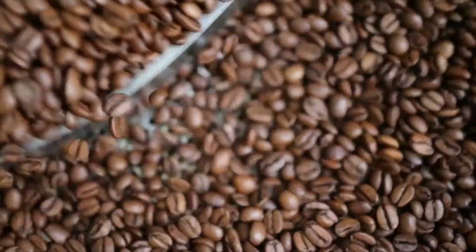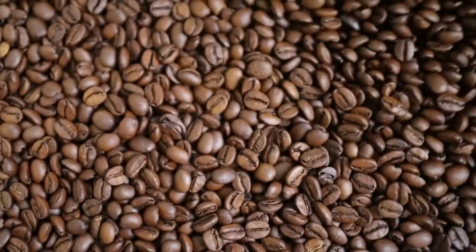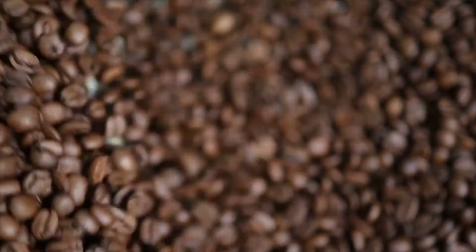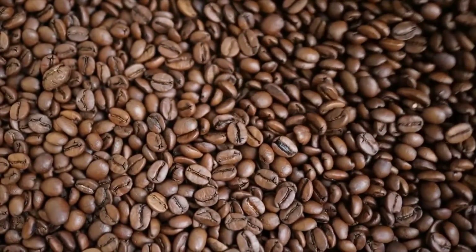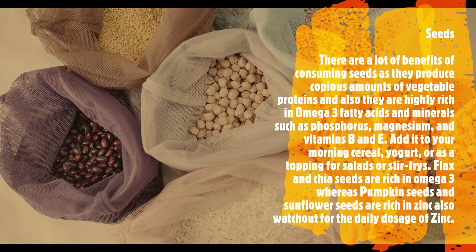Seeds: there are many benefits of consuming seeds, as they provide copious amounts of vegetable protein and are highly rich in omega-3 fatty acids and minerals such as phosphorus, magnesium, and vitamins B and D. They can be added to your morning cereal, yogurt, or as a topping for salads or stir-fries. Flax and chia seeds are rich in omega-3, whereas pumpkin seeds and sunflower seeds are rich in zinc.